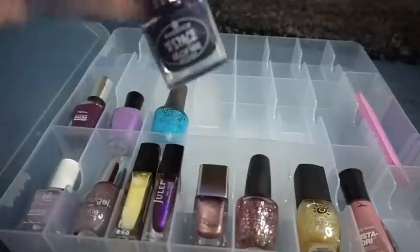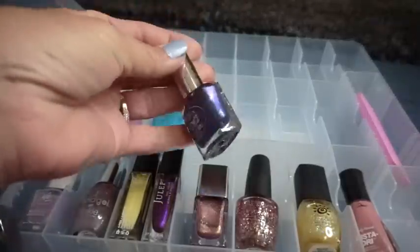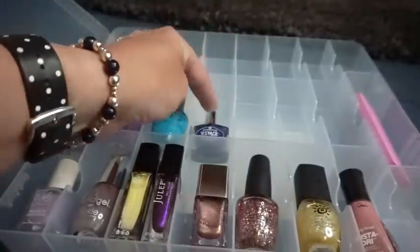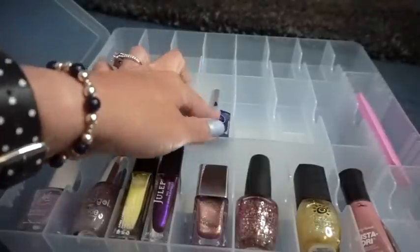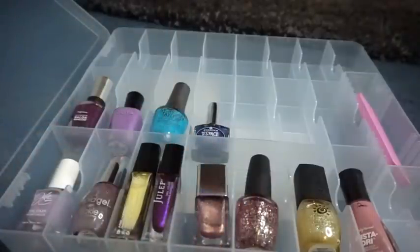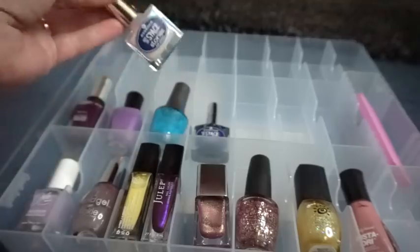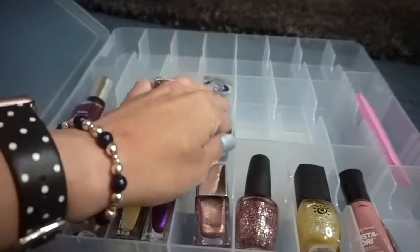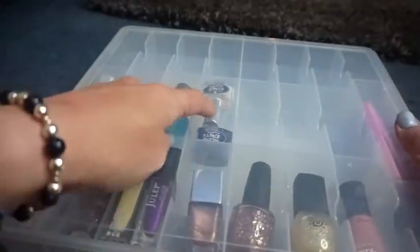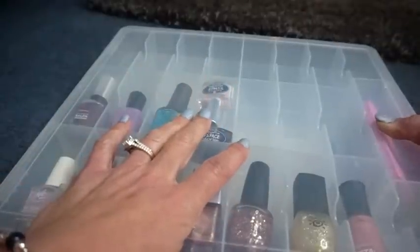So Essence — of course another brand you can purchase at Ulta. This color is called Intergalactic Adventure. That one fits well. I wanted to see if I could fit two Essence polishes in there — and that's crazy, I did not think that would fit. I honestly thought for sure that was not going to work, but it did. Pretty awesome.